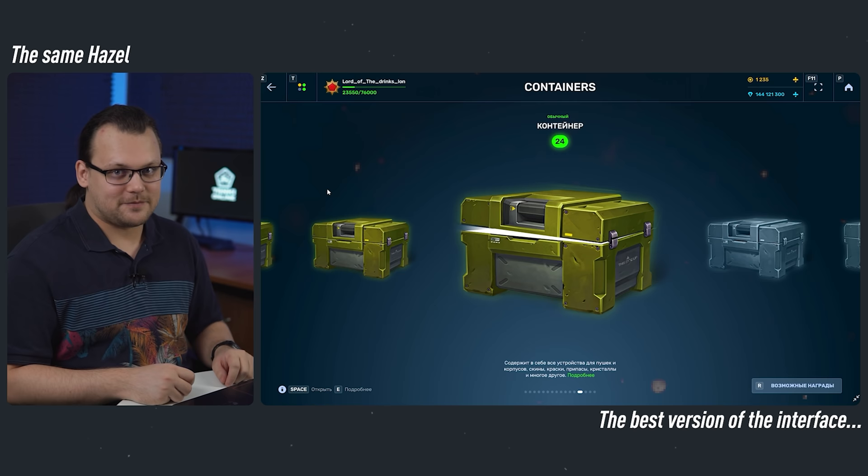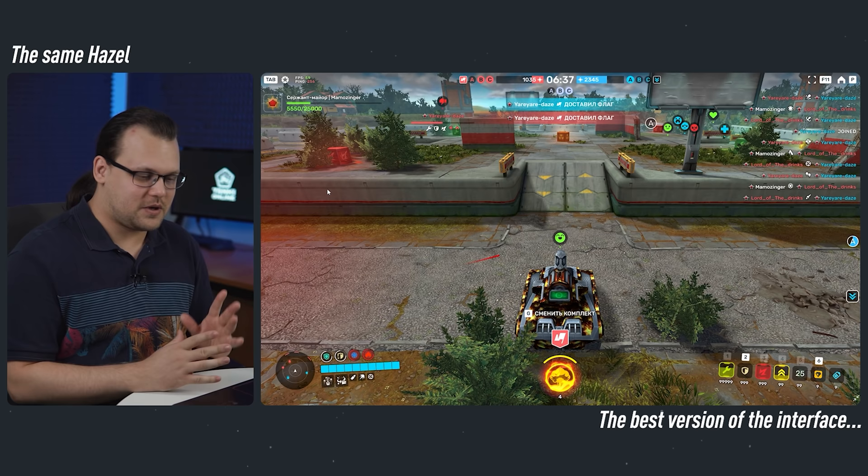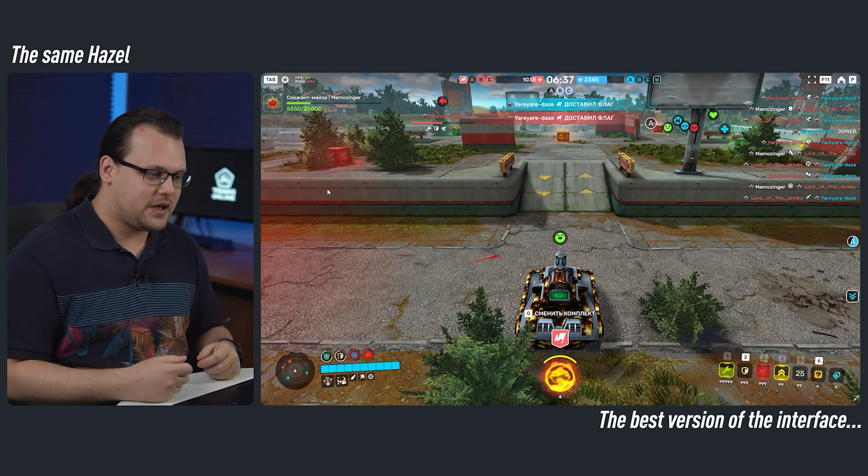Let's move on to the new interesting features — actually, they are not that new. Hey, Battlescreen! Haven't seen you in a while. We have carefully read all the feedback about the new interface, what you do and don't like about it, so we have decided to change it. I will tell you about the elements of this screen starting from the top and going clockwise.